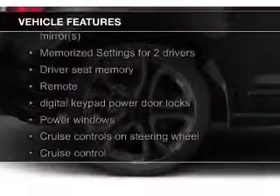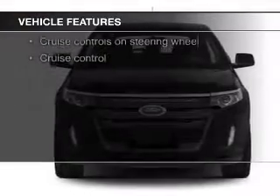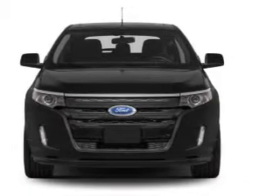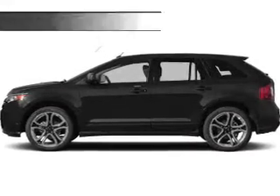heated seats, Bluetooth connectivity, Ford Sync voice activation, Sirius XM satellite radio, digital radio, digital audio input, and auxiliary input, steering wheel controls, and memory seats.